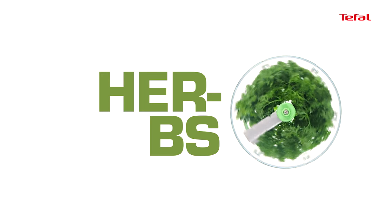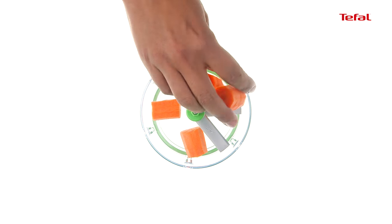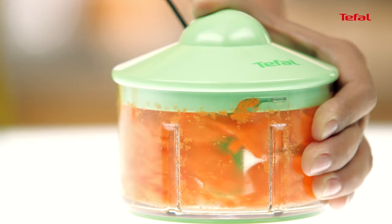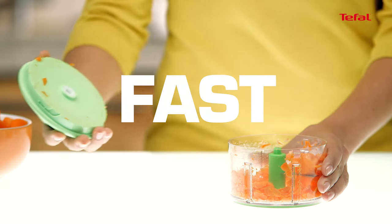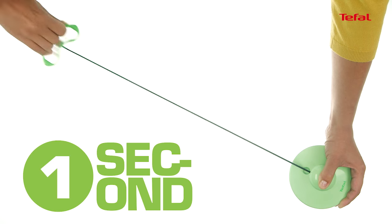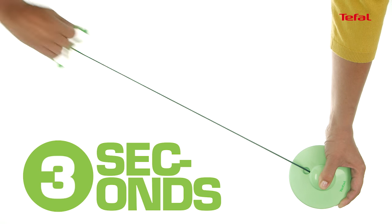Fruits, vegetables, meats, herbs, onions... Achieve success in chopping all preparations in a snap! The manual chopper 5 seconds guarantees chopping speed and efficiency — you'll no longer be able to do without it! Pull the handle 5 seconds and your preparation is ready!